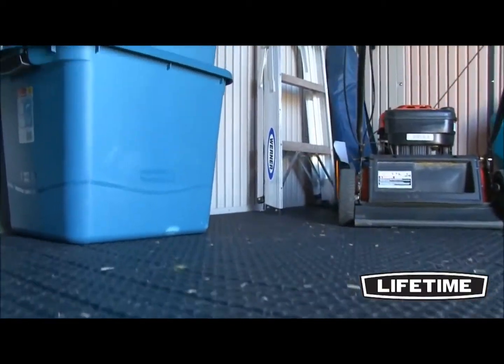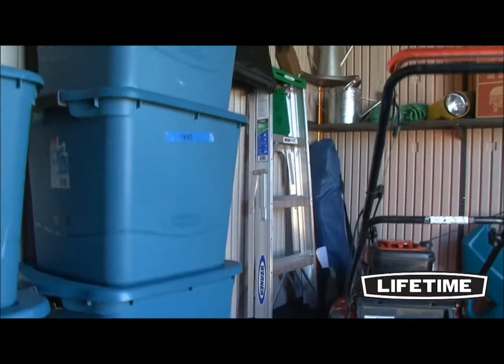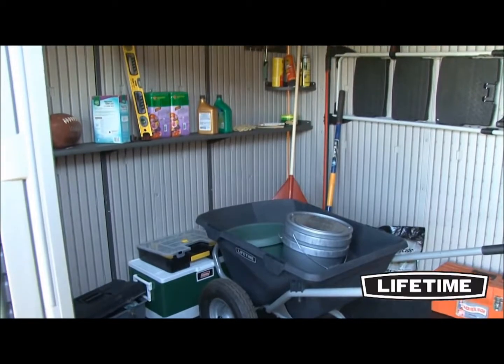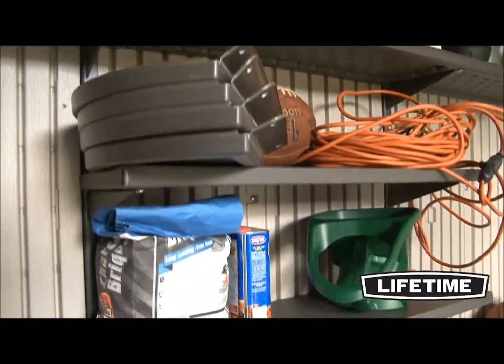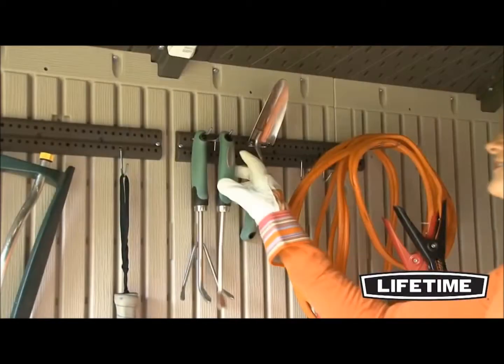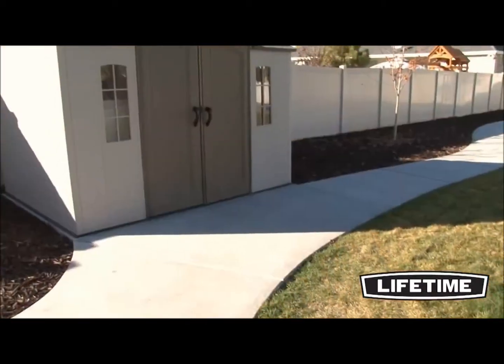The interior of our garden buildings have a 6 foot 8 inch interior height from floor to roof truss, making it easy to walk around, stack boxes, and store pretty much anything. Lifetime also offers additional shelves and accessories, allowing you to get creative with the interior of your shed and customize it to fit your needs.